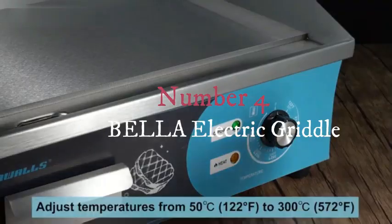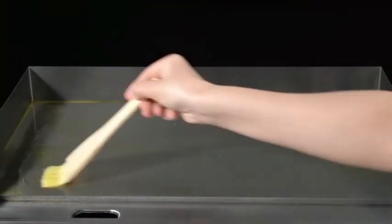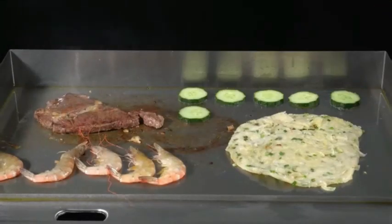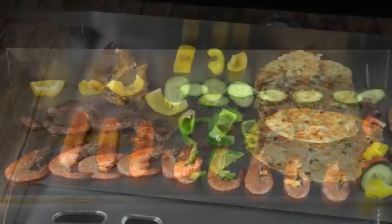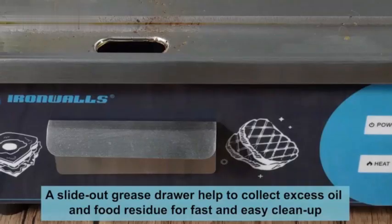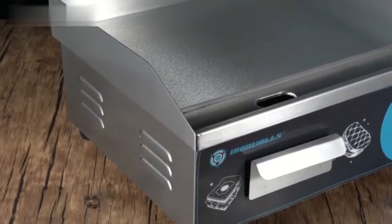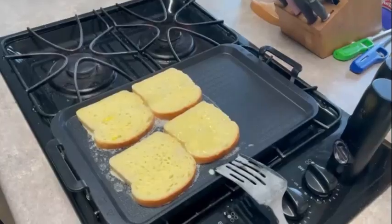Number four. The Bella Electric Griddle offers a convenient solution for versatile cooking needs in the kitchen. With its sleek black design and compact dimensions of 12.59"D x 22.44"W x 2.95"H, this griddle is not only stylish but also space-efficient, making it suitable for various kitchen setups. Crafted from durable aluminum and featuring a ceramic coating, the Bella Electric Griddle ensures even heat distribution and easy cleaning, enhancing the cooking experience.